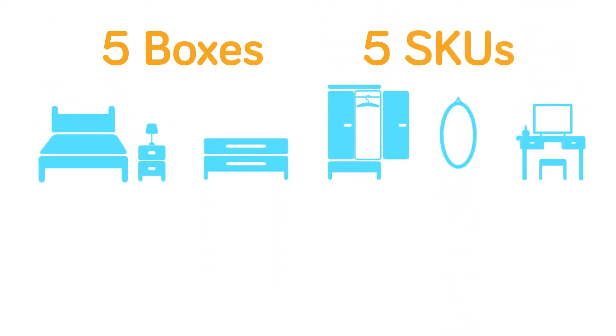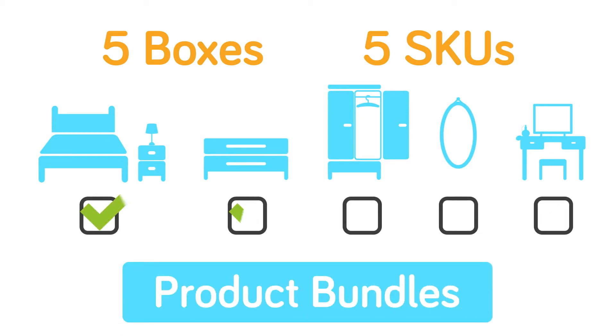Some of your products may consist of multiple components, like a bedroom set that contains five boxes, each with their own unique SKUs. With product bundles, you can track and confirm that all components are in stock before the sale is made.